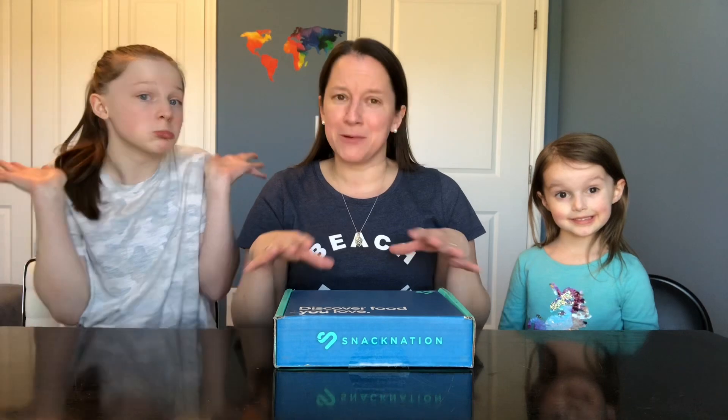So Snack Nation — last month somehow we got missed. We did not get our Dollar Snack Club box last month, so we're really sorry about that. I did contact them. I guess they were changing systems over, changing companies — there's just some changes going on with Snack Nation, so their new algorithm skipped us for the month.